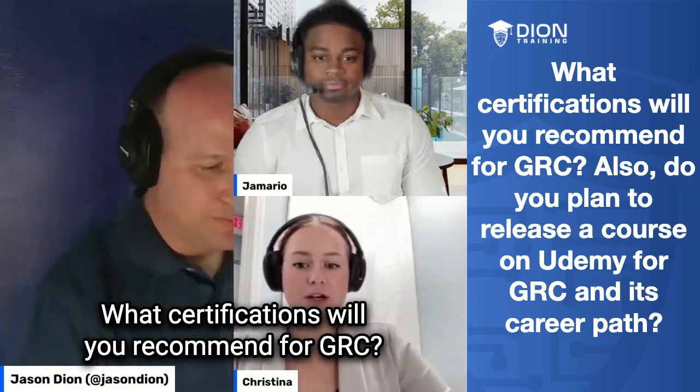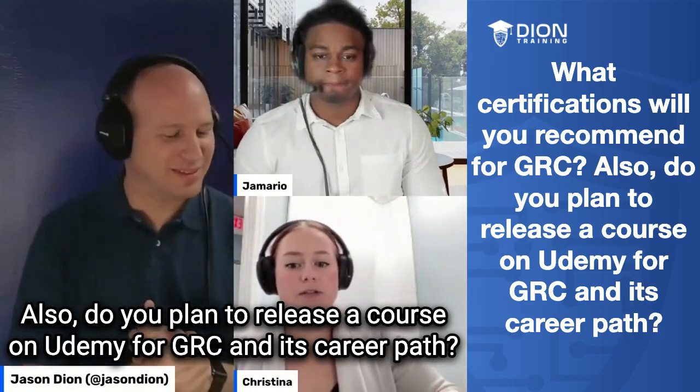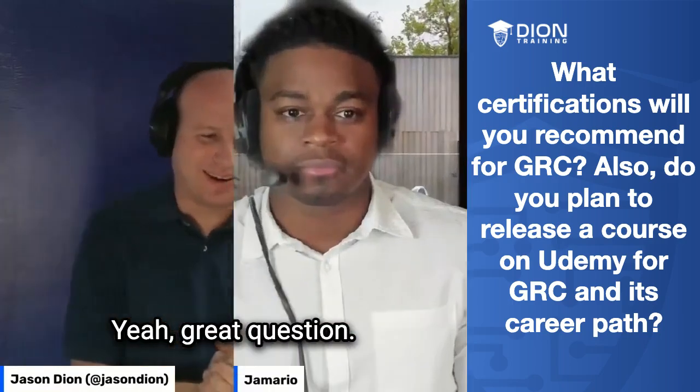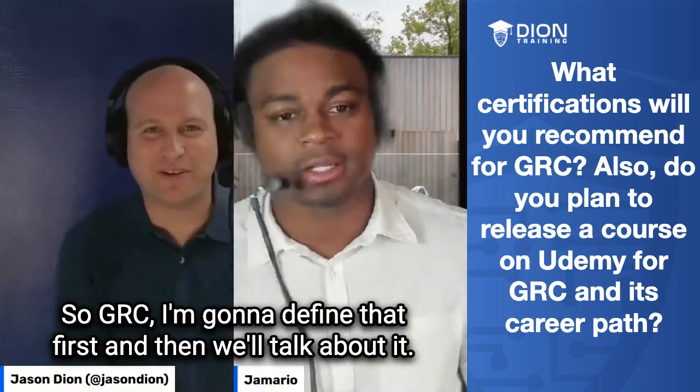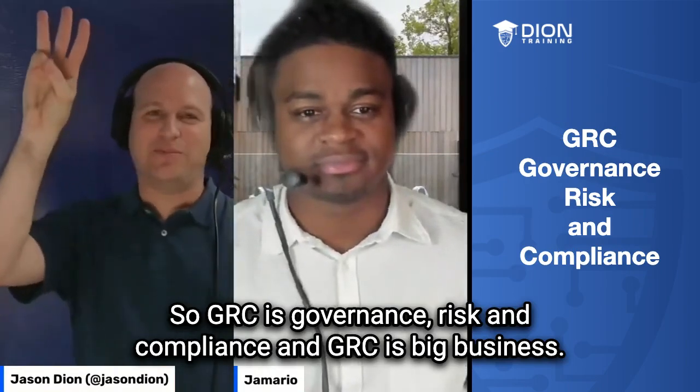What certifications will you recommend for GRC? Also, do you plan to release a course on Udemy for GRC and its career path? So GRC — I'm going to define that first and then we'll talk about it. GRC is governance, risk, and compliance.